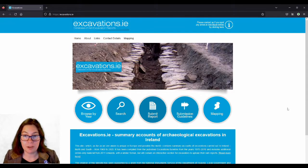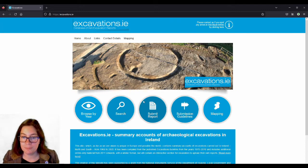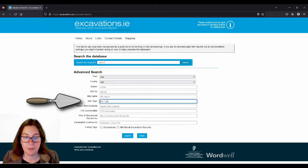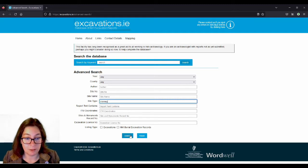So excavations.ie — quite a long story short — is one of the sources where you could find out if you wanted to just map things that have been excavated. Go to excavations.ie and click on search. The best thing to do — I'm not quite sure the keyword search works really well — but if you go down to site type and type in Kronoq, somebody seems to have done that before, and hit search. There are other ways to search for them, but we won't go through those.